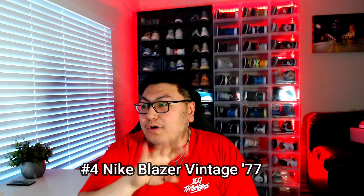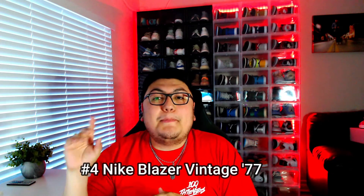Coming in at number four on the list, we have the Nike Blazers. I have yet to own a pair of these, but they are super clean and super sleek — kind of goes back to that vintage look. These are the Blazer Vintage Mid 77s. White and black is my favorite colorway, so these are perfect for me. They come in both highs and lows.